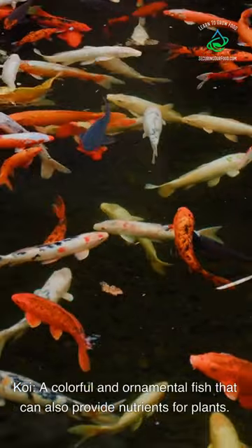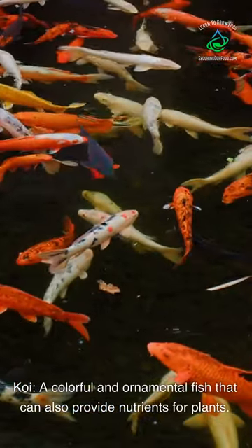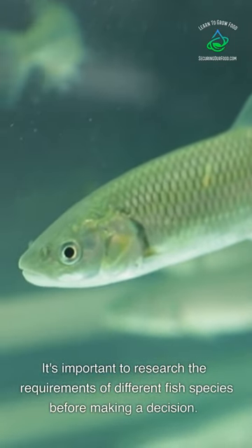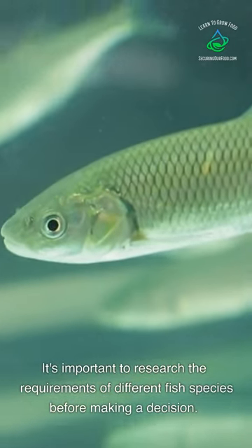Koi — a colorful and ornamental fish that can also provide nutrients for plants. It's important to research the requirements of different fish species before making a decision.